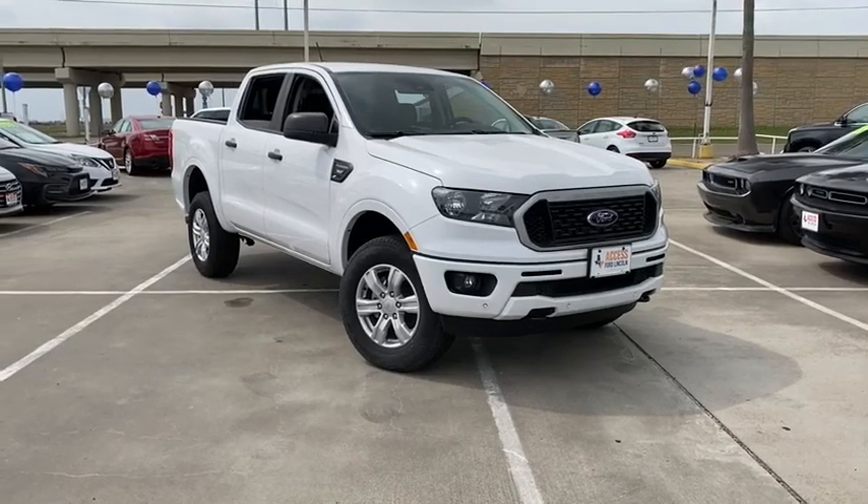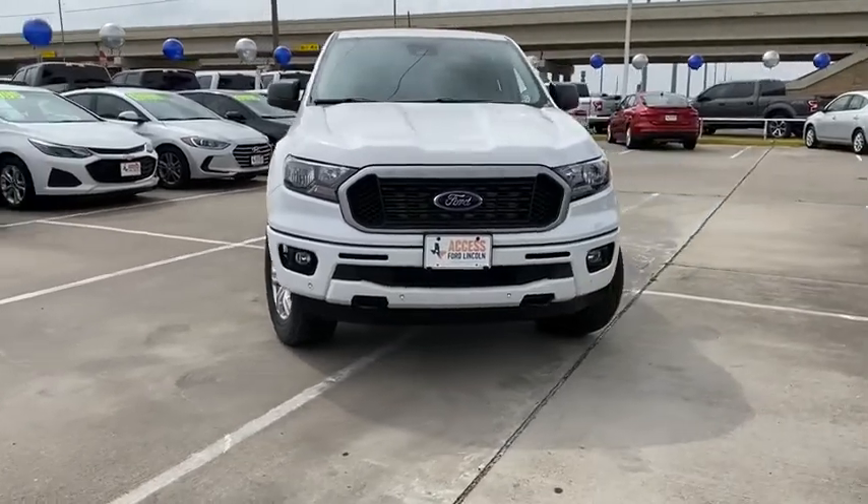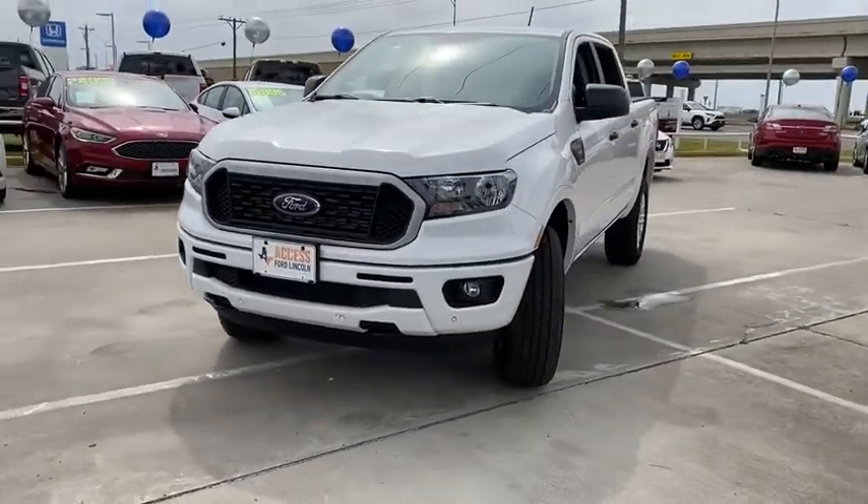Take a ride in the 2019 Ford Ranger. Tough inside and out, Ranger proves its mettle. Here are some of this vehicle's great options.